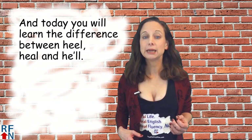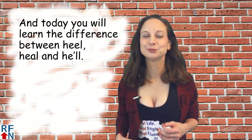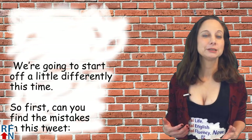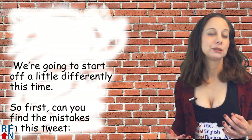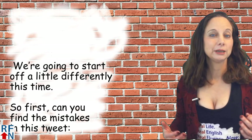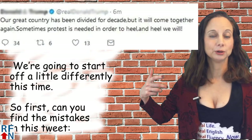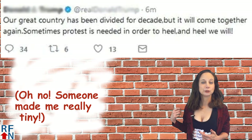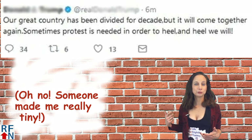Today you will learn the difference between HEEL, HEAL, and HE'LL. We're going to start off a little differently this time. First, can you find the mistakes in the tweet you're seeing now on the screen? If that's too small, here it is again on the screen a little bigger and a little easier to read.